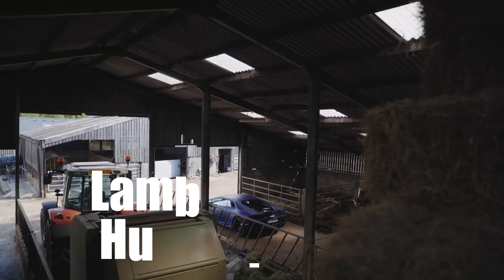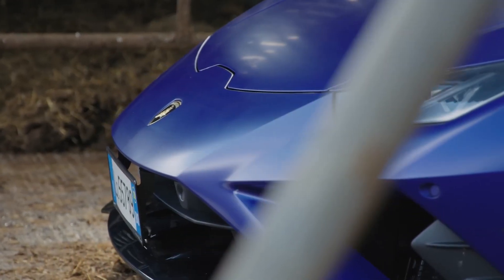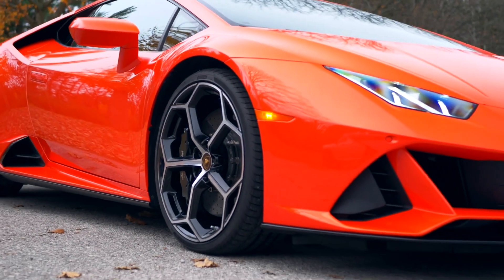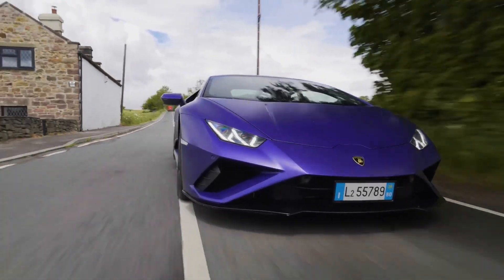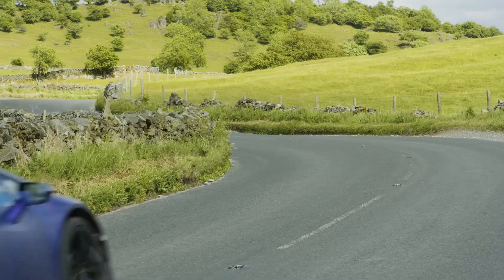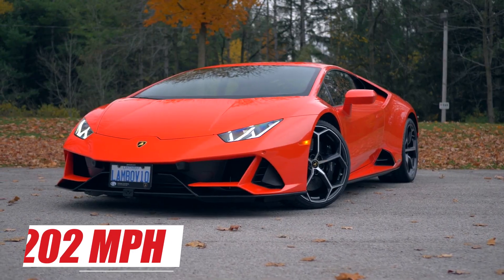The Lamborghini Huracan Evo Coupe. This car is a supercar produced by Lamborghini since 2019, and is the successor to the Huracan Performante. The Huracan Evo Coupe uses a 5.2L naturally aspirated V10 engine that produces 640 HP and 443 lb-ft of torque. It can accelerate from 0 to 60 mph in 2.9 seconds and reach a top speed of 202 mph.